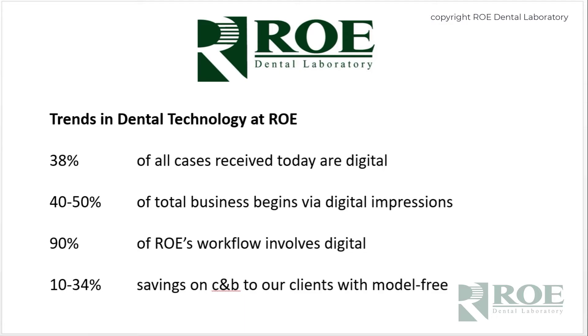About 40 to 50 percent of our total business dollar-wise begins digitally — whether we're scanning a PVS, scanning models that show up, or downloading scans. It's about half of the business. About 90 percent of the workflow at our laboratory involves digital — dentures, partials, implants, printing splints. Doctors' savings of 10 to 34 percent on crown and bridge will cover the cost of most scanners on the market.